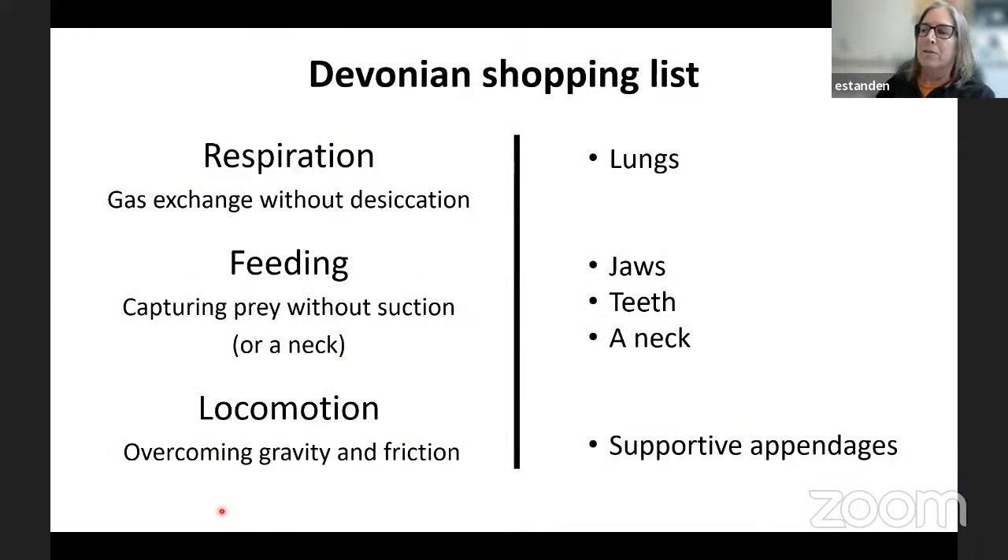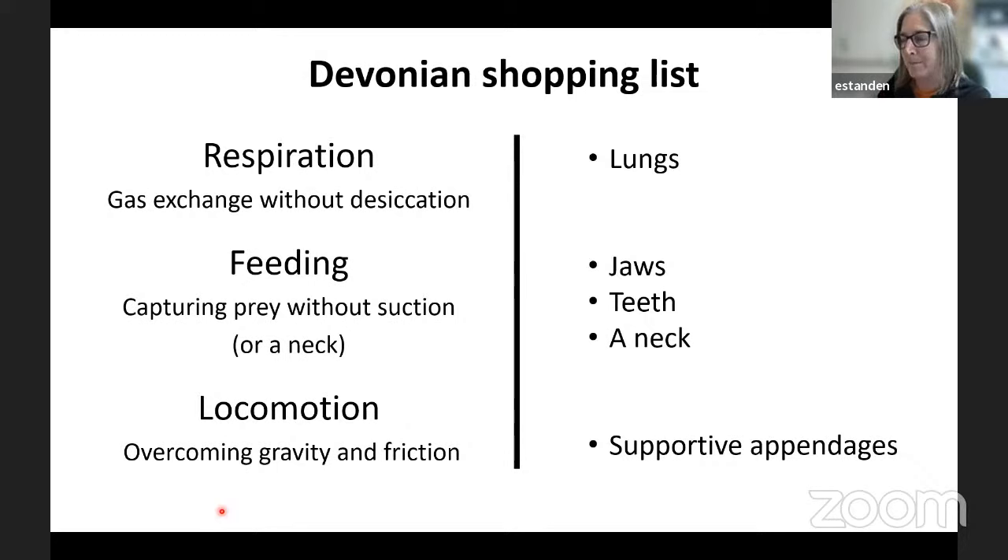So if we go back to our original question and think about our Devonian shopping list — if we're doing this recipe and need to take fish and turn it into tetrapod — what do we need? For respiration, we need lungs: the best way to increase surface area inside where they're kept moist and protected. For feeding, we need jaws, teeth, and a neck to move around effectively on land. And for locomotion, we need supportive appendages. Those are three solutions for the problems to overcome to take advantage of the new environment and get away from Dunkleosteus.